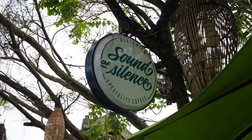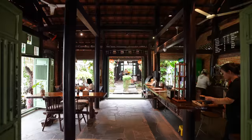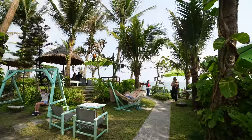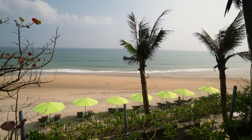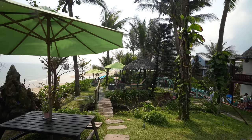We made it to An Bang Beach. We read that some people will try to make you pay to park your bike, but one way around this is to visit one of the restaurants that line the beach and get some food and a drink. We came to a coffee shop called Sound of Silence to park our bikes for free, get a drink, and enjoy amazing views — a win-win-win. I feel like I've just walked into a magical tropical beach paradise. This place is hands down going on the list of our favorite coffee shops ever. There's an amazing outdoor seating area with tons of trees and cool little places to sit, with an Asian garden vibe.